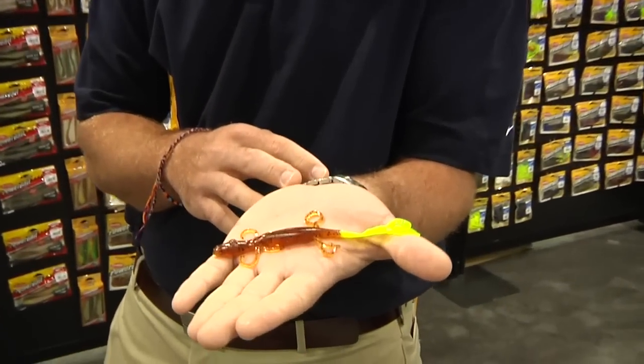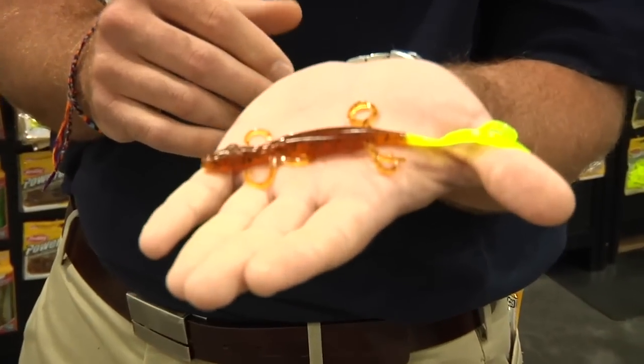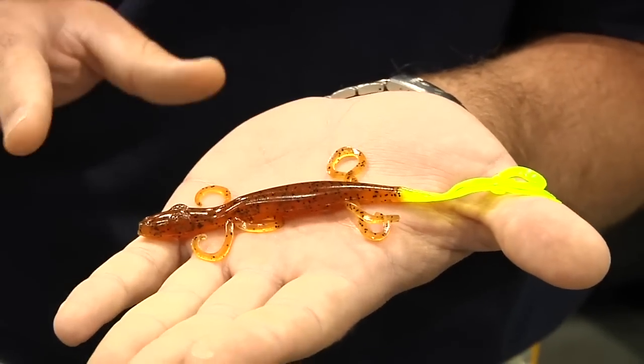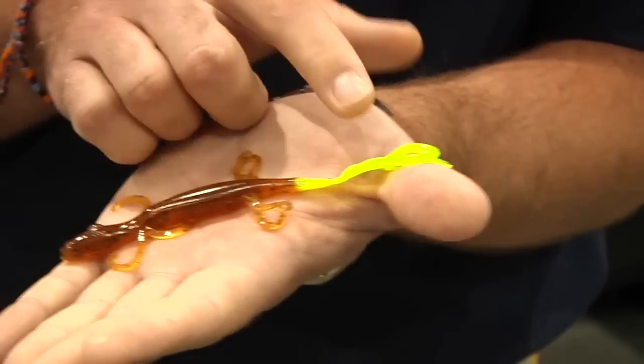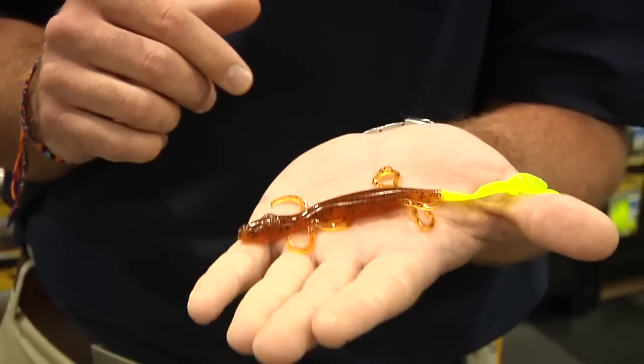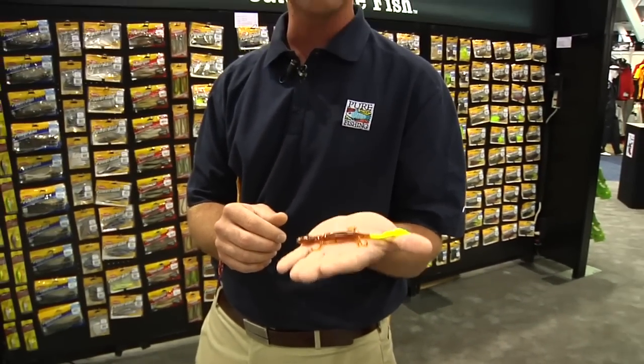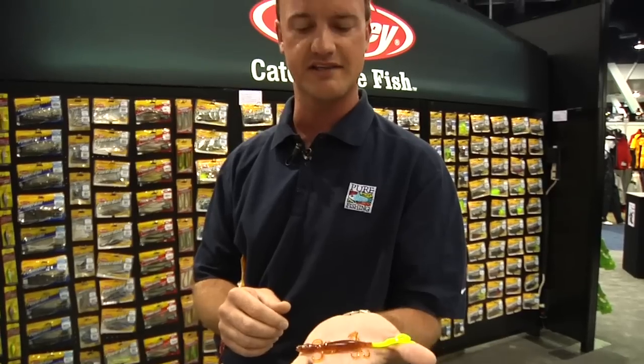Look at this thing — eight little crazy legs and those tails. It doesn't matter if it's a slow retrieve, a fast retrieve, even on the fall, even if you're not putting any action on it at all — these little tentacles, these little action appendages are always moving. I think crazy is the appropriate name because when you see it in the water, that's exactly what it is. It's crazy and it's going to drive the bass crazy too. Available at Tackle Warehouse.